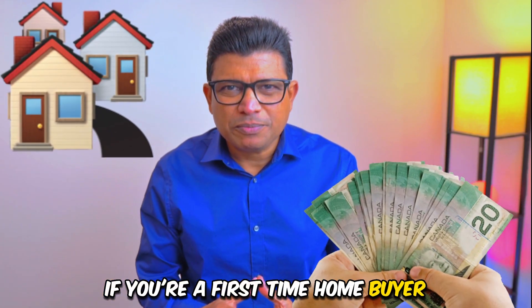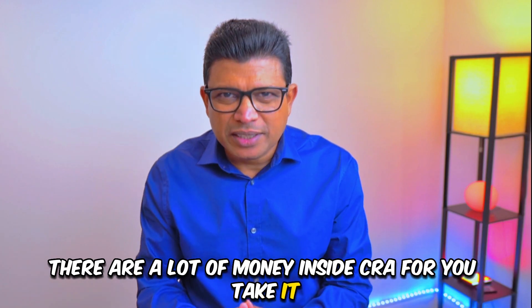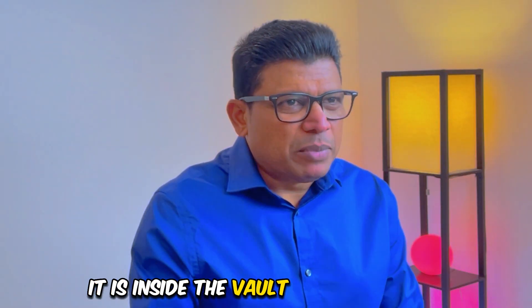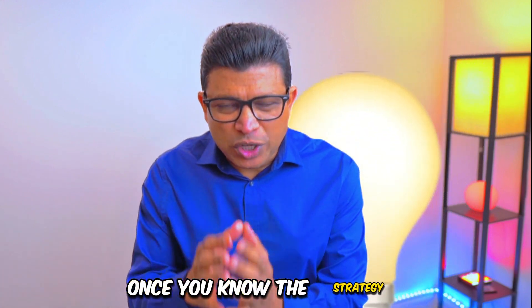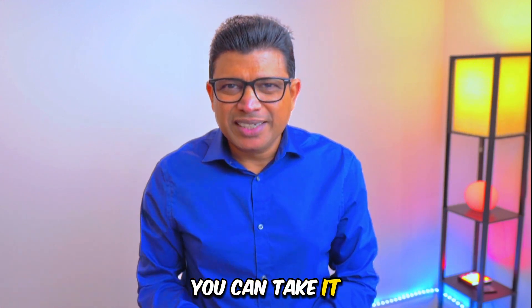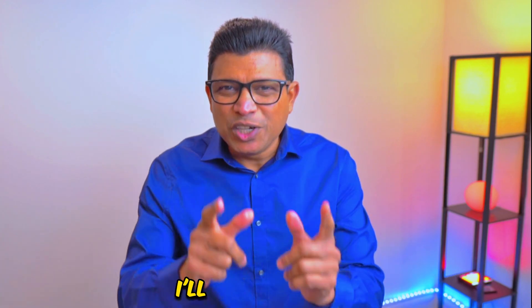If you are a first-time homebuyer, there is a lot of money inside CRA for you to take. It is inside the vault, but it is sealed. But once you have the key, once you know the strategy, you can take it. In this video, you will learn how to tap into that CRA vault.